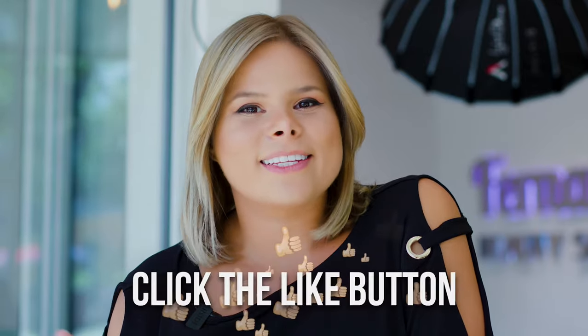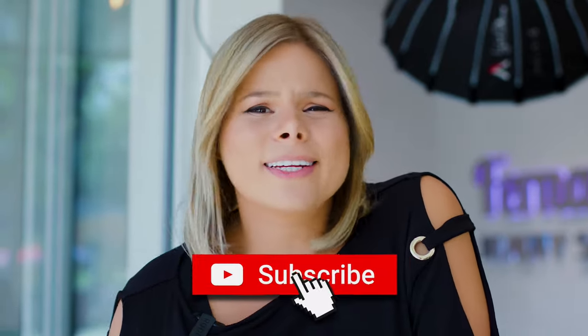Before you keep watching this video, stop for a second — hit the like button, let's see how many likes we can get. Don't forget to subscribe, and click the bell notification so you're the first to know when I upload. I'm trying to upload every week.